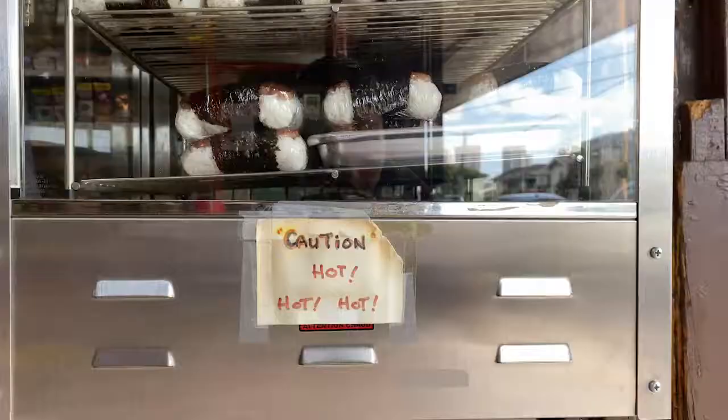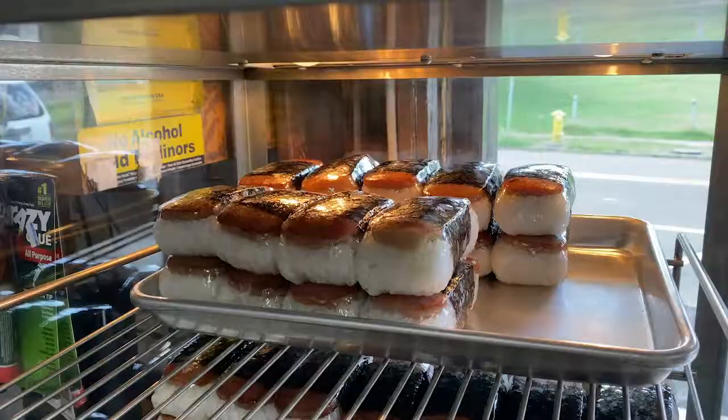What is your favorite thing to get at Kamamalu Market? I would say the musubis because they're always so warm and good, and it's the perfect snack to get before I go to sleep.